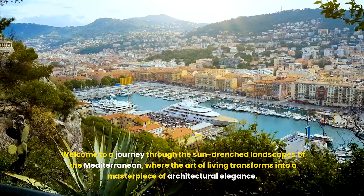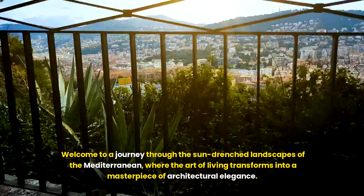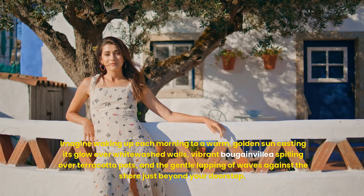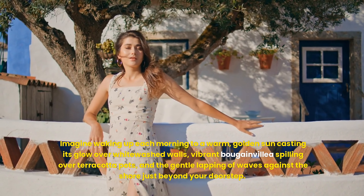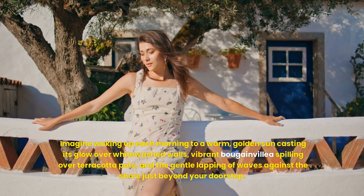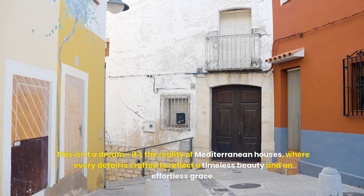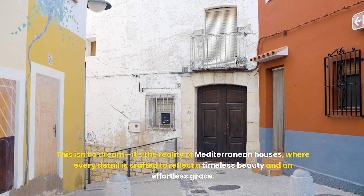Welcome to a journey through the sun-drenched landscapes of the Mediterranean, where the art of living transforms into a masterpiece of architectural elegance. Imagine waking up each morning to a warm, golden sun casting its glow over whitewashed walls, vibrant bougainvillea spilling over terracotta pots, and the gentle lapping of waves against the shore just beyond your doorstep. This isn't a dream — it's the reality of Mediterranean houses, where every detail is crafted to reflect a timeless beauty and an effortless grace.